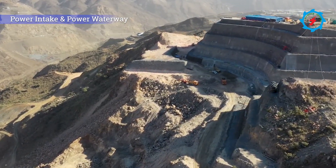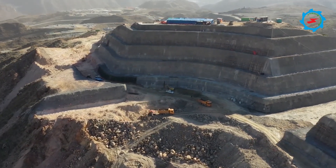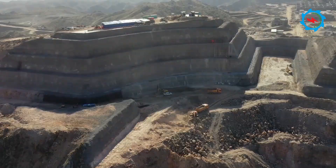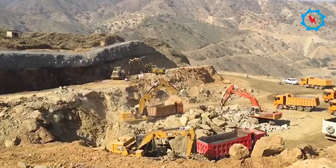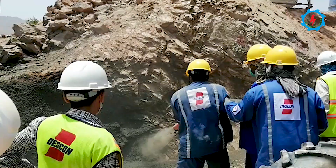The power intake is located upstream of the dam axis on the right bank, where excavation and support works are in progress. In the last month, 112,000 cubic meters of excavation and over 2,000 square meters of support work were completed.